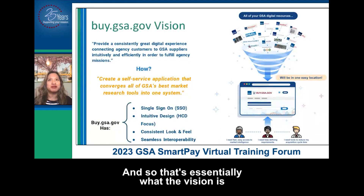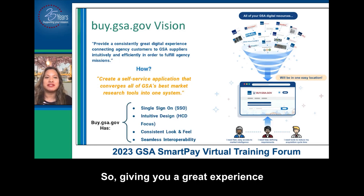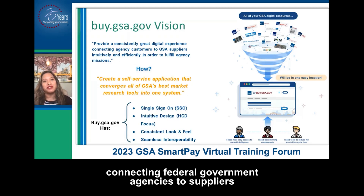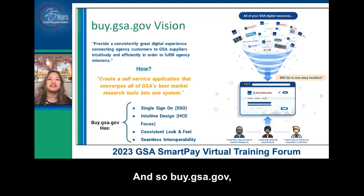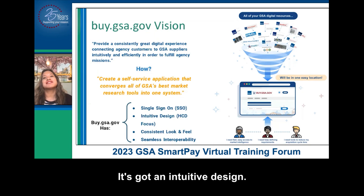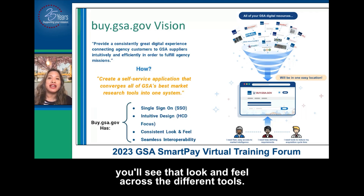That's essentially what the vision is for buy.gsa.gov — making them consistent, giving you a great experience connecting federal government agencies to suppliers so that you can fulfill your missions. So buy.gsa.gov is starting to do that. You have one sign-on, it's got an intuitive design, we're designing with you in mind, it's got a consistent look and feel, and as we add functionality to it, you'll see that look and feel across the different tools.